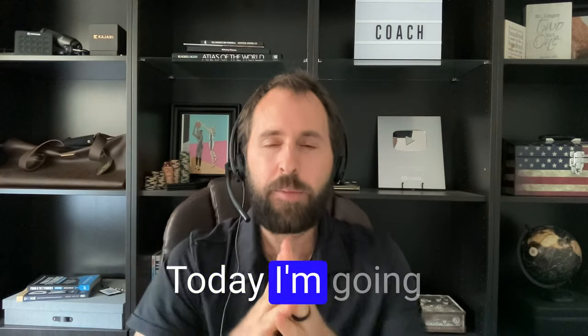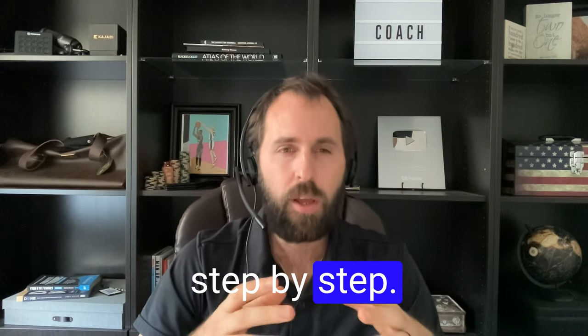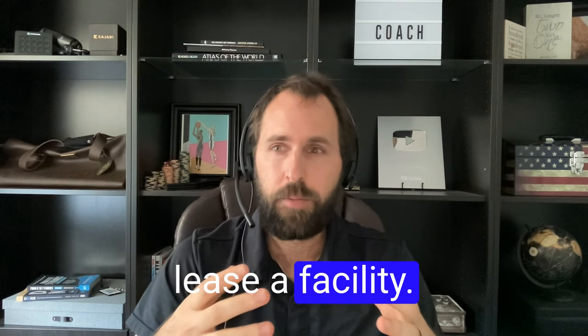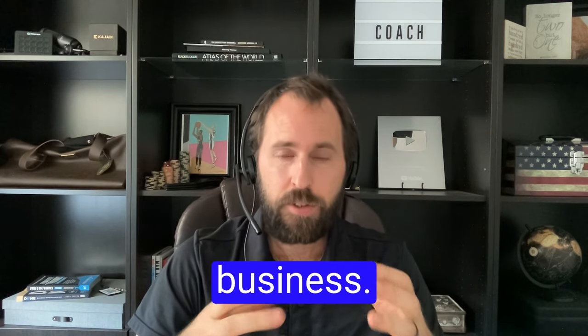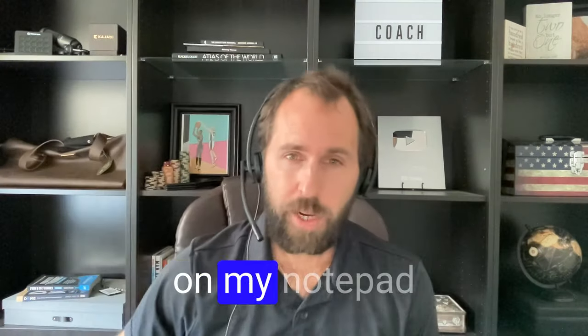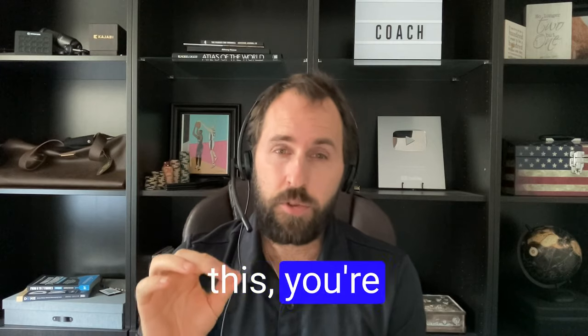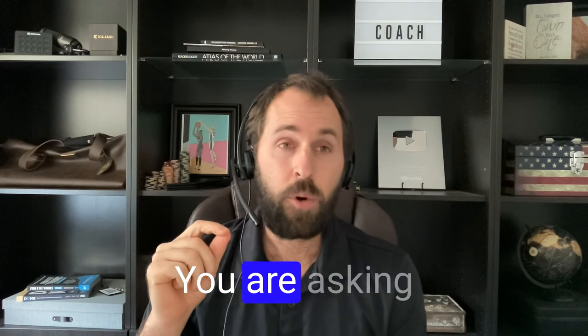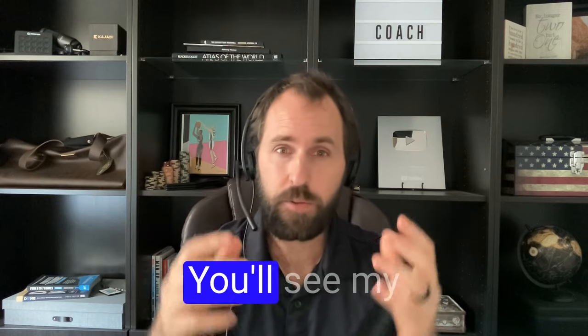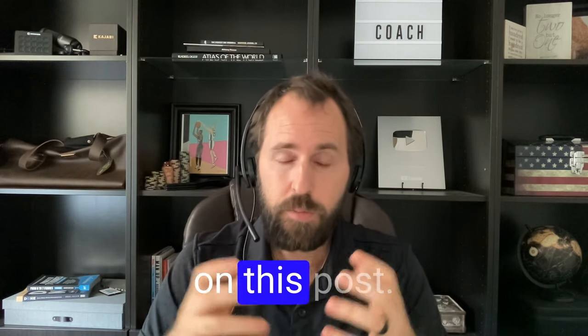Hey, what's up coach? Today I'm going to show you step-by-step how I would personally lease a facility for my training business. This is a really tactical video. I have a bunch of notes here on my notepad. If you watch this, you're taking notes and asking questions, so hit me up in the comments or send me a text. You'll see my phone number somewhere on this post.